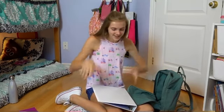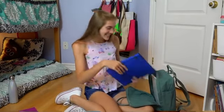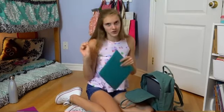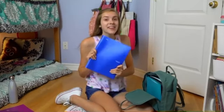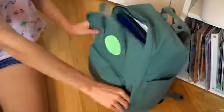I have this one for film study, this one is for my drama class, this folder is for my Link Crew class where we help out the younger grades, and then this folder is for my gym class.